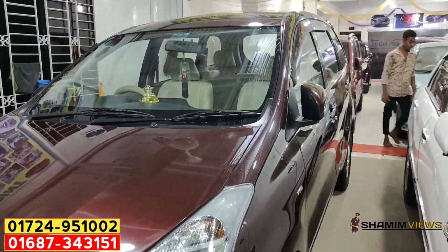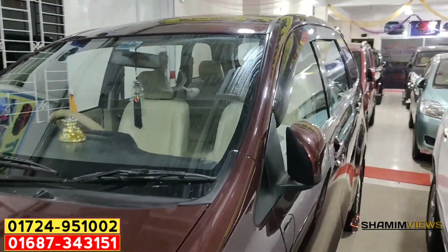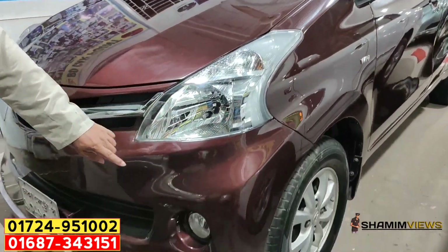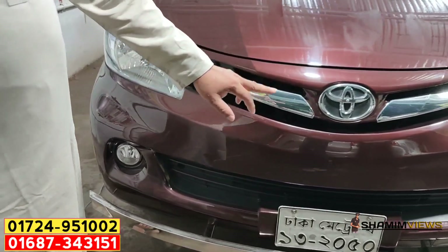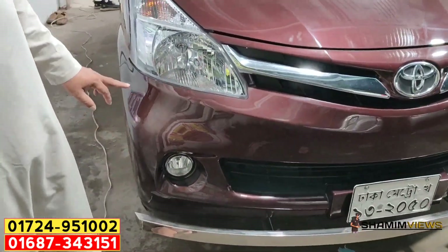This is a fresh car, but it doesn't come to the same condition. Headlight, fog light, and a number plate — this is the same condition.